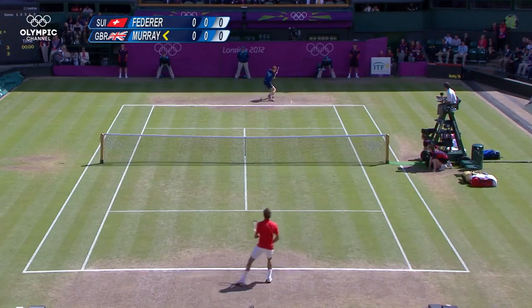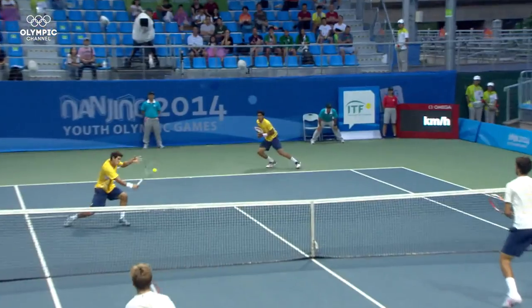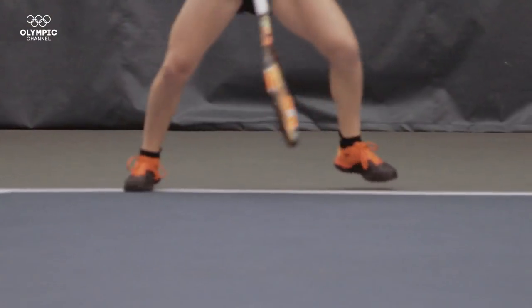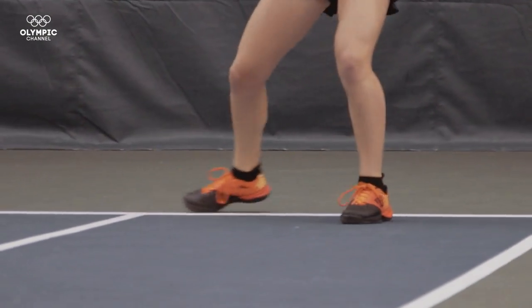A professional tennis player can hit the ball at speeds faster than 200 km per hour. Competitors have barely a fraction of a second to respond. Glide shoes make it possible for the player to reach the ball and return to their original position at speeds that were previously impossible.